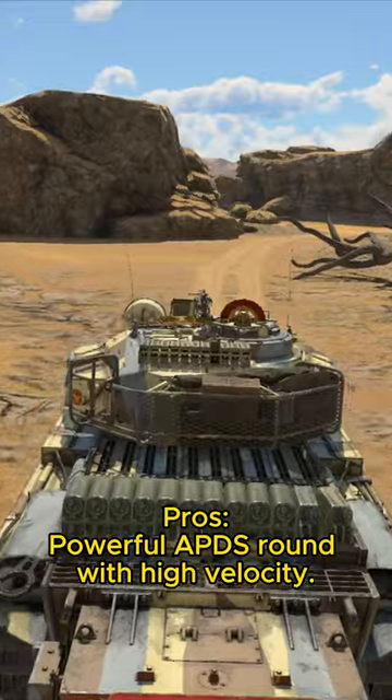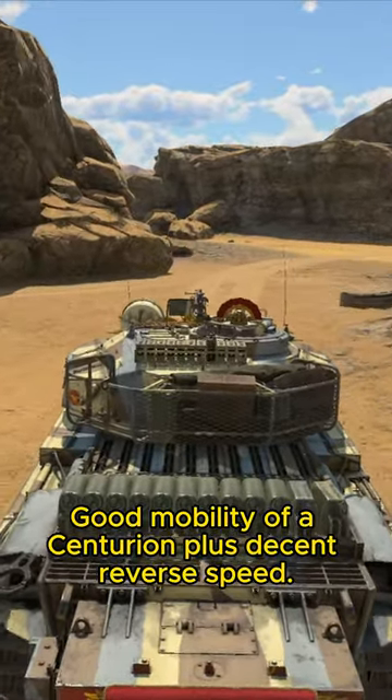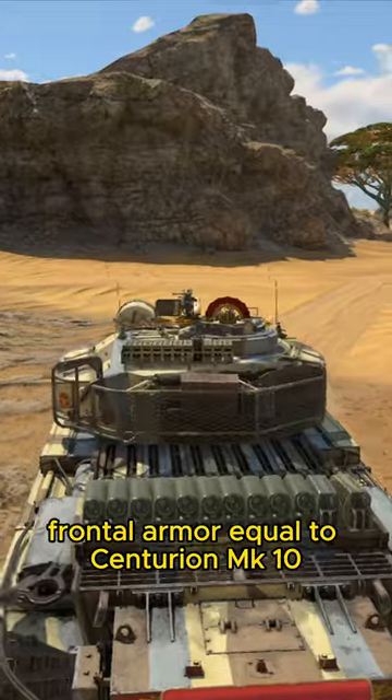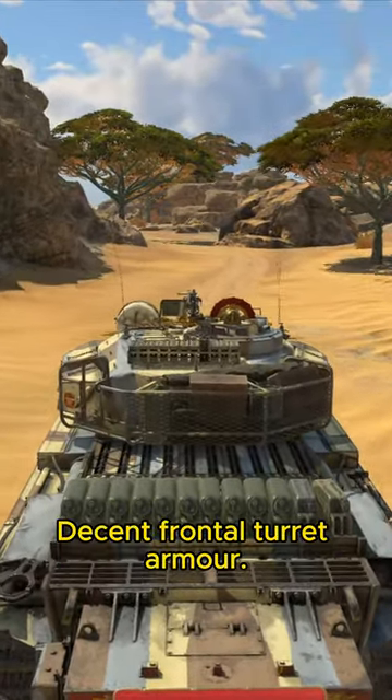Pros. Powerful APDS round with high velocity. Good mobility of a Centurion plus decent reverse speed. Accurate cannon with stabilizer. MK-51 frontal armor equal to Centurion MK-10, due to extra slope plate on upper front. Decent frontal turret armor.